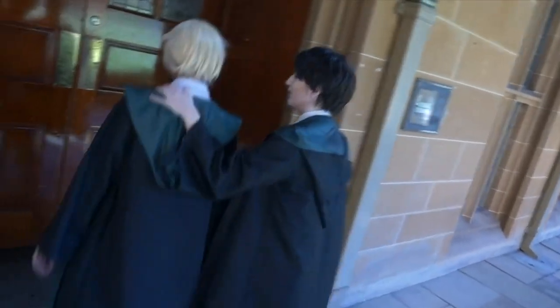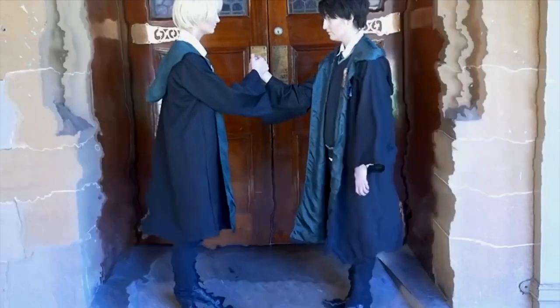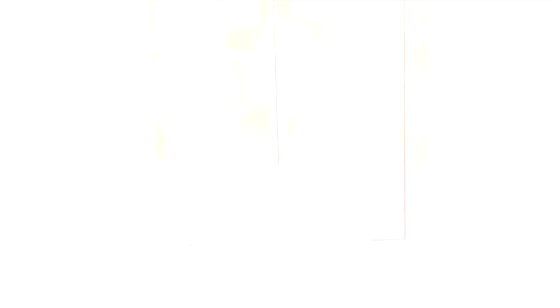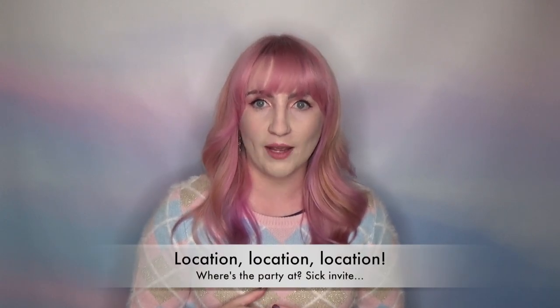What you write down when blocking out your video will not necessarily be what you film on the day — a lot of making a cosplay music video is about compromise and being very flexible. Location, location, location.